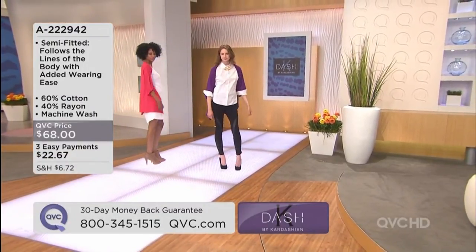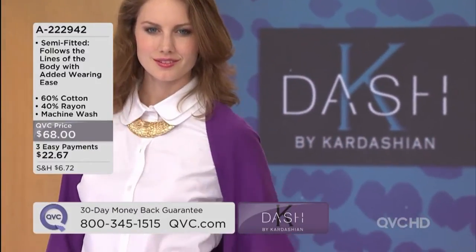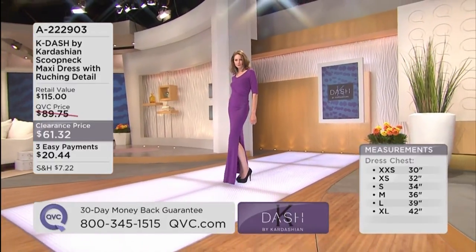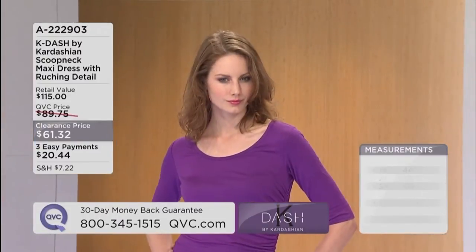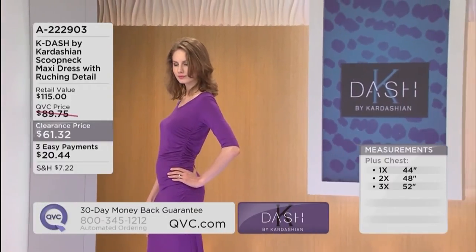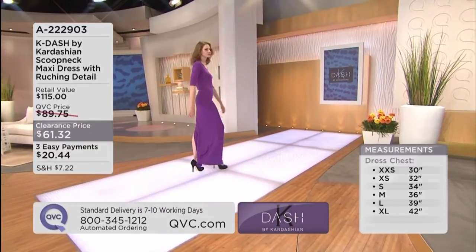Get it home for $22.67 and you'll pay the balance in successive months when paying on a credit card. Our colors here — we're looking at purple, and it covers your arms. This is like the perfect dress. It looks like a million bucks; it looks like a fancy evening gown. You can't tell it's cotton. It's the same fabric as the maxi dress — super stretchy cotton. It's clearance priced at $61.32, with three easy payments of $20.44.